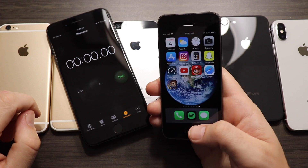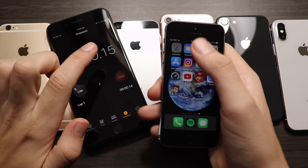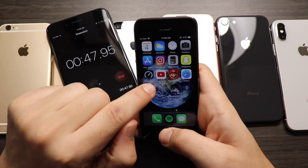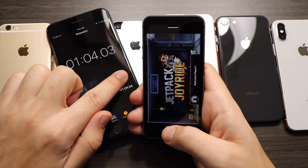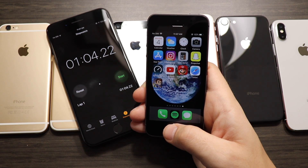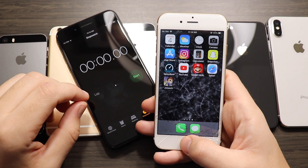Let's get into the application speed test portion of this video, beginning with the 5s — everything is closed out. I'm going to run through this quickly because we'd be sitting here all day otherwise. The iPhone 5s finishes with a total of 104.22 seconds — quite long compared to the other phones.